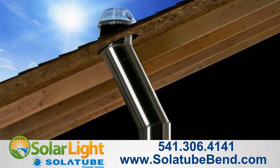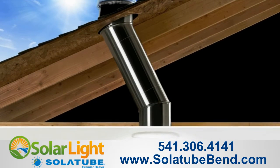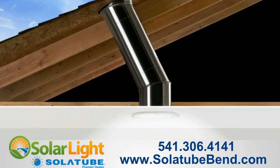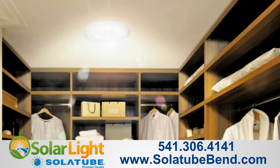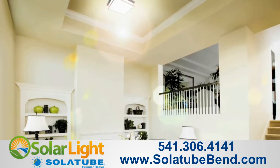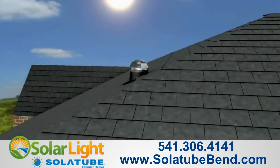Welcome to the Solatube Daylighting System, simply the most technologically advanced way to bring daylight into your kitchen, bathroom, hallway, closet, or just about anywhere else you want more natural light. Here's how it works.